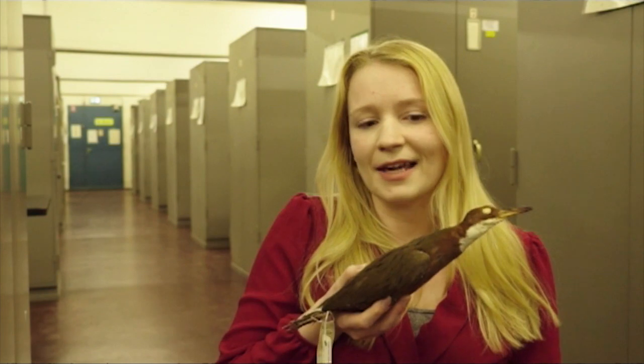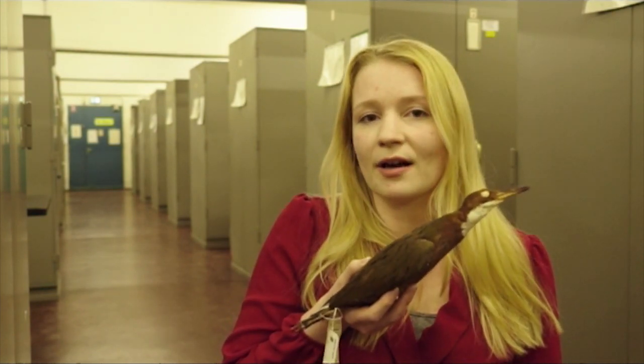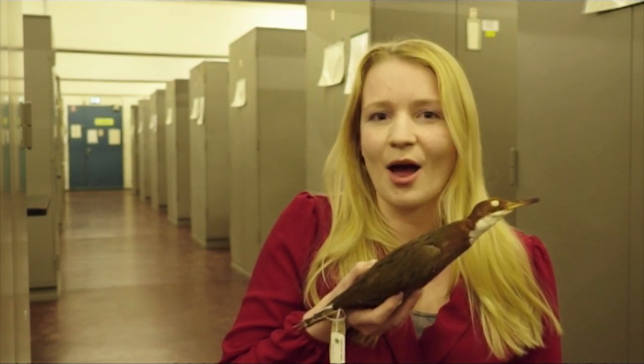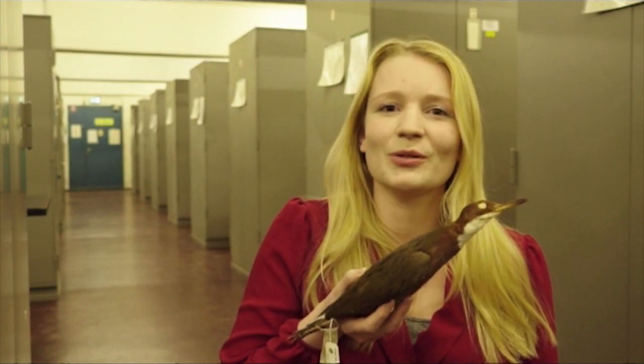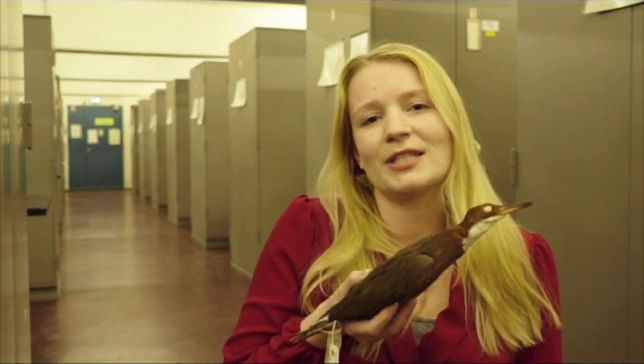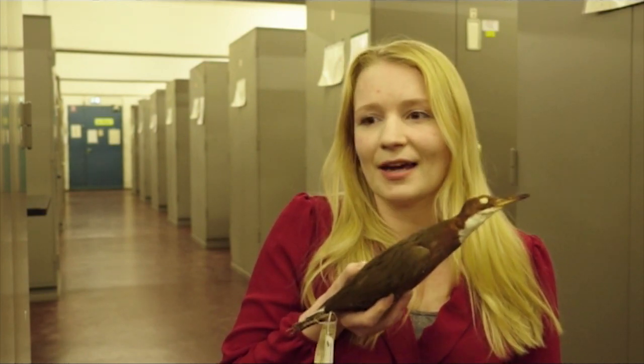And then again, this rail from Madagascar flew to Aldabra and colonized it. But what happened then was that it became flightless again, because it still didn't have any predators, so it still didn't need its ability to fly. And that is really remarkable.